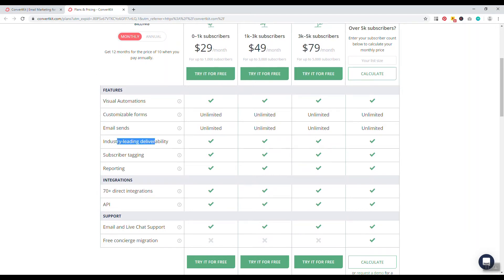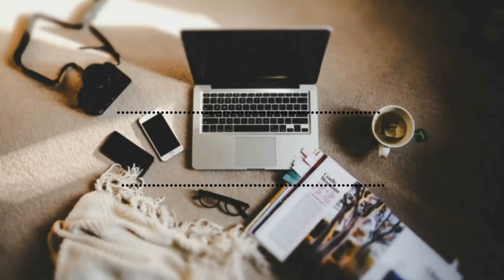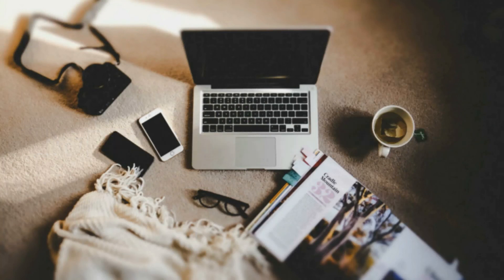ConvertKit also has industry-leading deliverability, which is important because you want your emails landing in the inbox, not the promotions or social tab. Deliverability depends partly on your website's trustworthiness rating as well, but the email list provider is critical. That's number seven — ConvertKit. If you enjoyed the video, hit the like button, consider subscribing, and I'll see you in the next video. Thank you for watching!